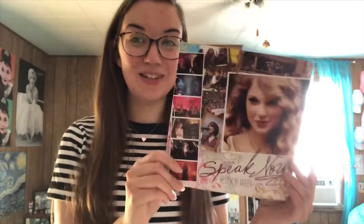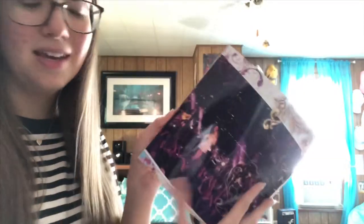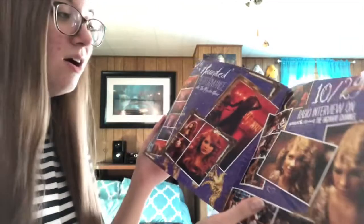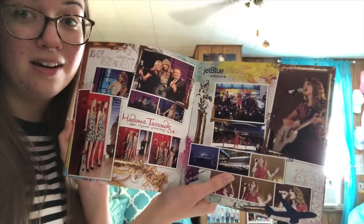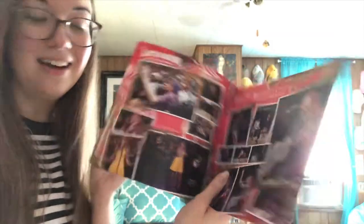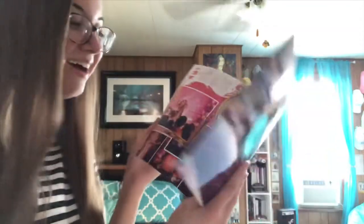I have the Speak Now Release Week book, which I really don't know why it was released but I love it because I love Speak Now. It shows everything that she did the week Speak Now was released — I love the Haunted performance, the Psycho House, and the JetBlue performance when she performed Back to December. The Late Show with David Letterman and the Today Show — I remember watching that live. When you're an OG fan, things like this make you very nostalgic.